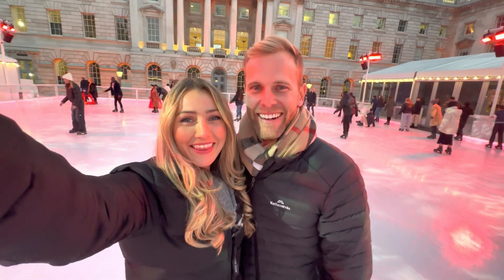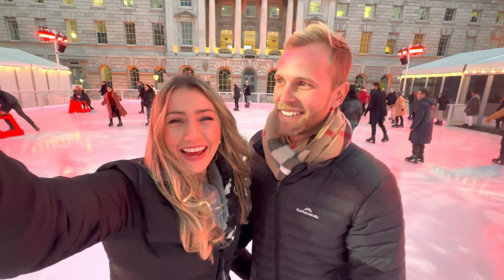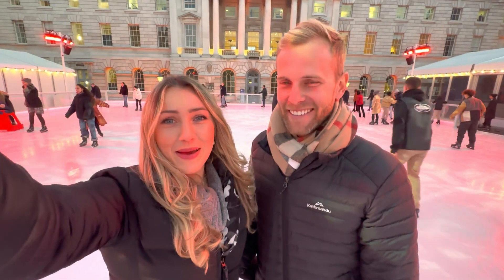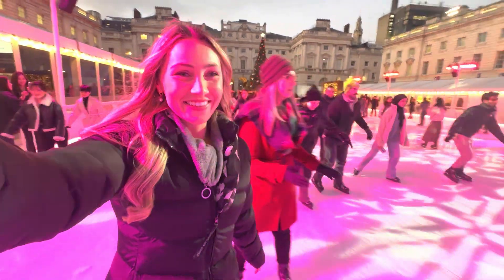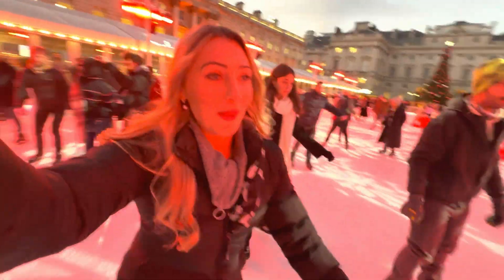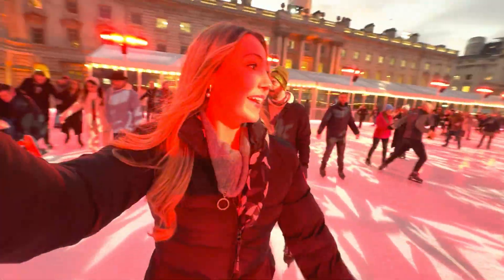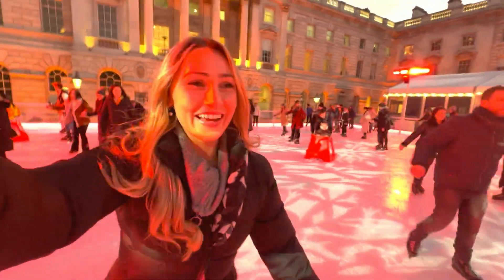It's so much harder than it looks! We've survived a few rounds with a few close calls too, but hopefully we get better as time goes. Got the hang of it now and it's so much fun — gotta dodge all the humans though, there are so many people around. But if you're in the area, you should definitely check out this gorgeous skating rink.